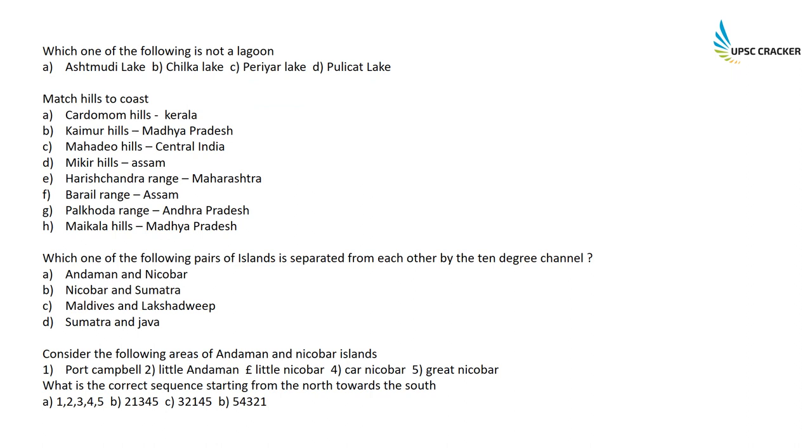Which of the following lakes is NOT a lagoon? Ashtamudi, Chilka, and Pulikat are all lagoon lakes. Periyar is not a lagoon lake — that is the correct answer. Match hills to coasts: Cardamom Hills are in Kerala; Kaimur Hills are in Madhya Pradesh; Mahadeva Hills are in central India; Mikir Hills are in Assam; Harishchandra Range is in Maharashtra; Bhoral Range is in Assam; Nallamalai Range is in Andhra Pradesh; and Maikal Hills are in Madhya Pradesh.